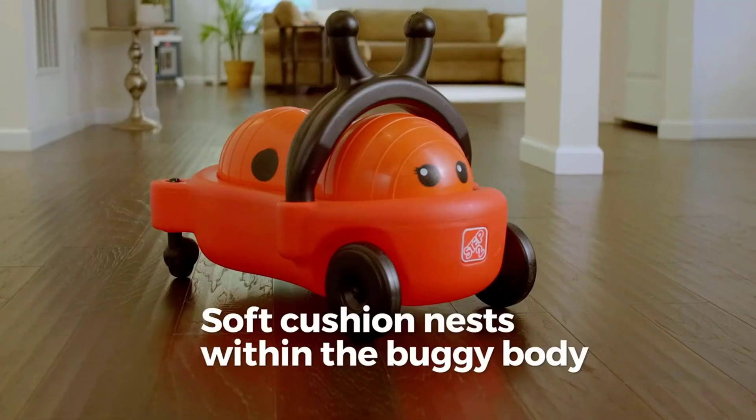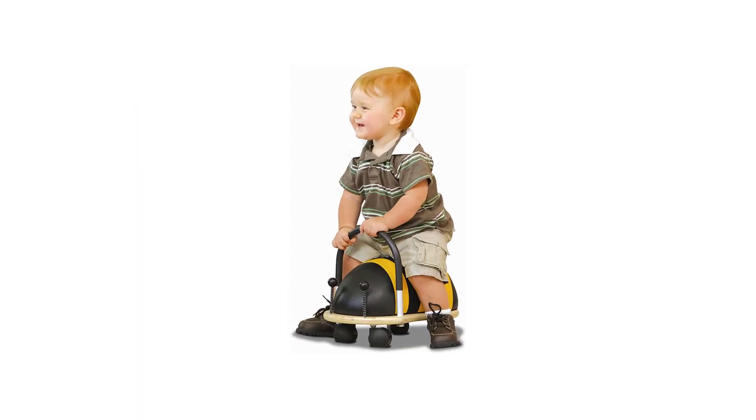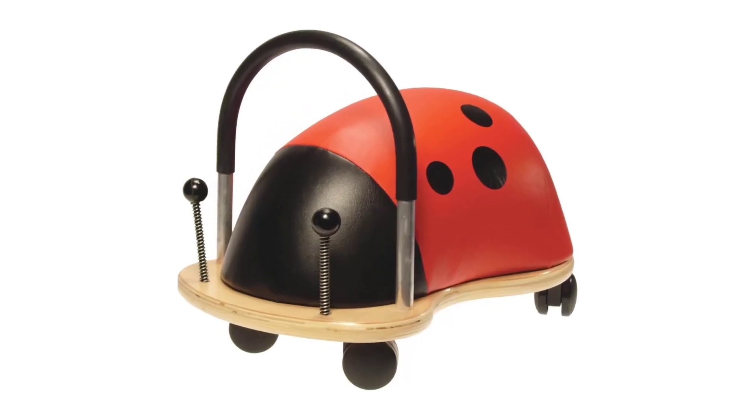At 9 months, the same baby reviewer started to make tiny movements forward with his feet and legs while being spotted and assisted by a parent, as he can't walk yet. He also loves just sitting on his Wheelie Bug, which is great balance practice.